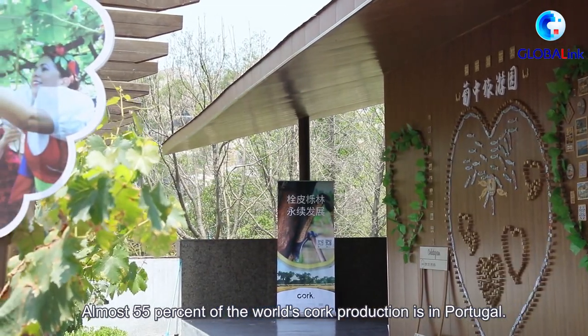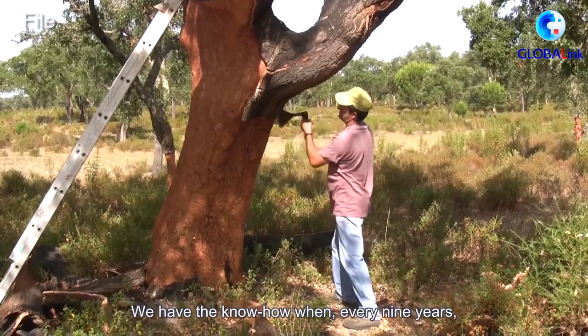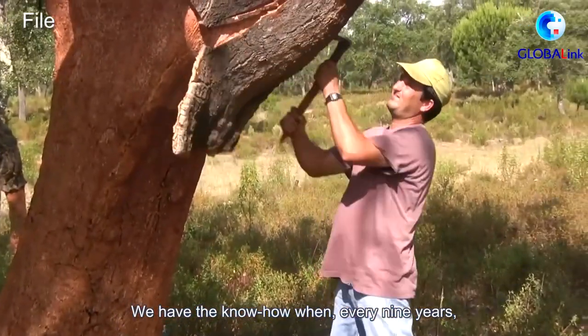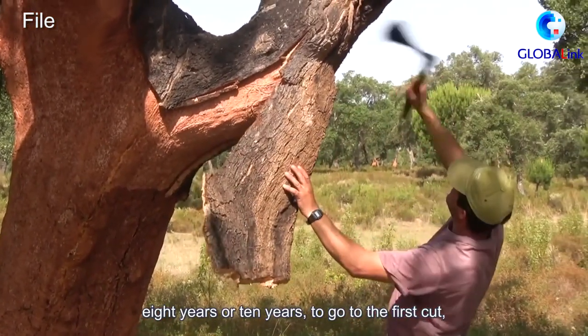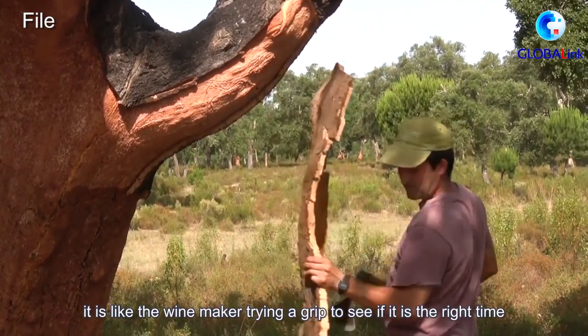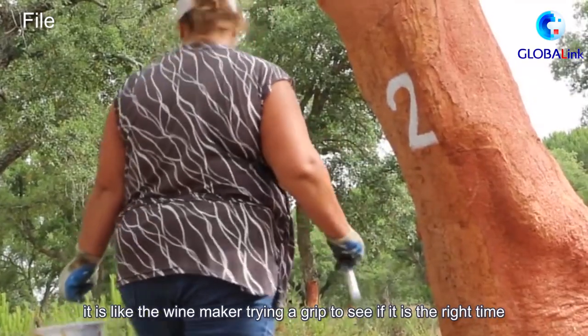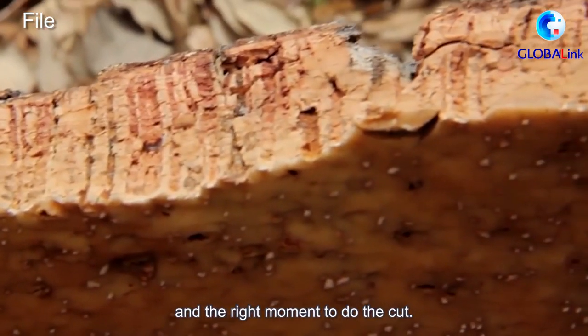About 55% of the world's cork production is in Portugal. We have the know-how — every 9, 8, or 10 years — to go and do the first, second, or third cork harvest. It's like a winemaker tasting a grape to see if it's the right time and moment to do the cutting.